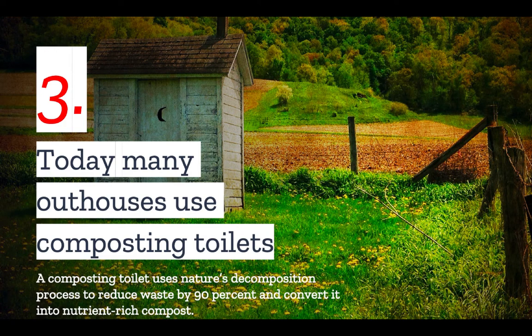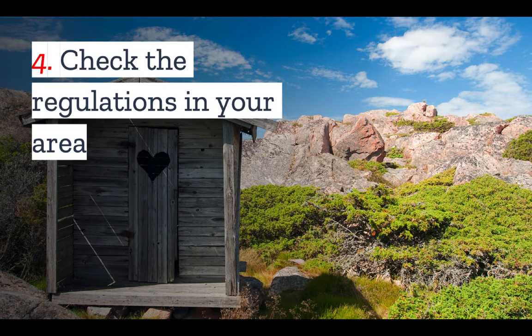As the name would suggest, a composting toilet uses nature's natural decomposition process to reduce waste and convert it into nutrient-rich compost that can eventually be used as fertilizer. Composting toilets are becoming more and more prevalent in homesteading circles. But it's very important that you check the regulations in your area, because not every location will allow a composting toilet.